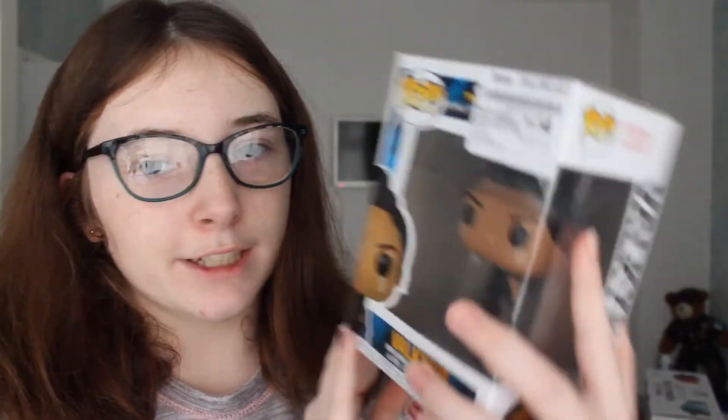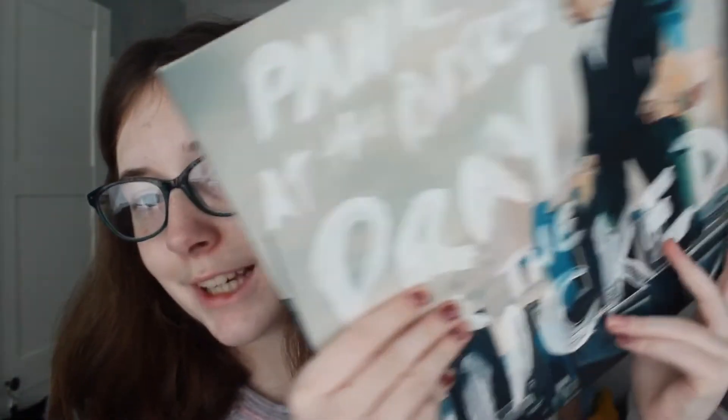Diverging from the vinyls for a second, I got this Valkyrie Pop Vinyl. Thor Ragnarok is one of my favourite Marvel movies and I love Valkyrie. I've also got a Thor Pop Vinyl at home that I bought myself. So linking back to vinyl, I got Panic! at the Disco's album Pray for the Wicked on vinyl. I love this album a lot — this is the inner sleeve art which I love. I'm so excited to start collecting vinyls.